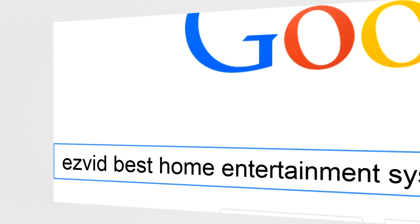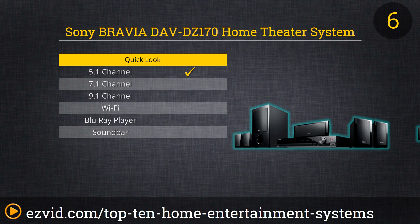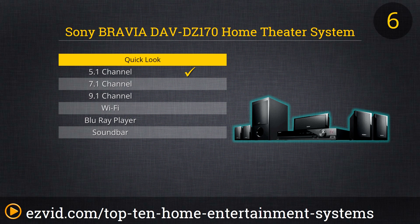The Sony Bravia DAZ-DZ170 has a lot of great features. Some of our favorites are Digital Cinema Audio Calibration, which focuses all the sound on a specific point in the room — like your couch — so you can get that surround sound experience tailored to you. Then there's Bravia Sync, which lets you control synchronized devices from the same remote, kind of like a universal remote, but it works with all of Sony's Bravia systems.